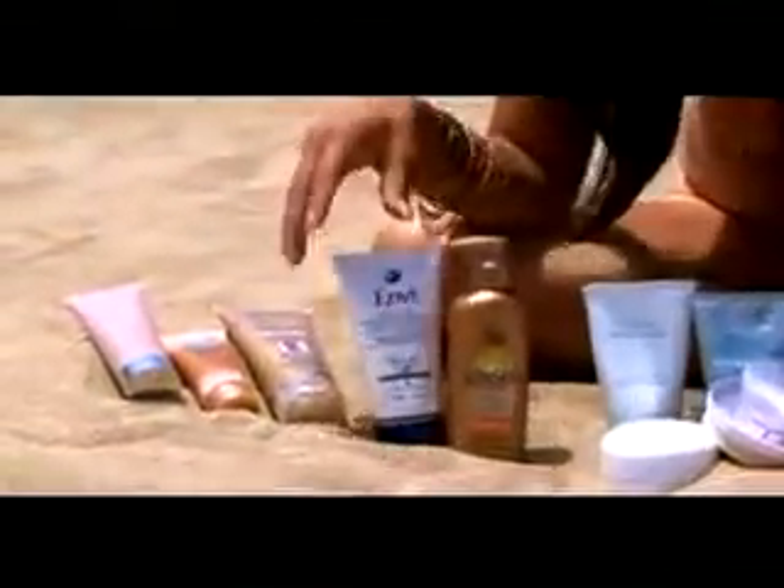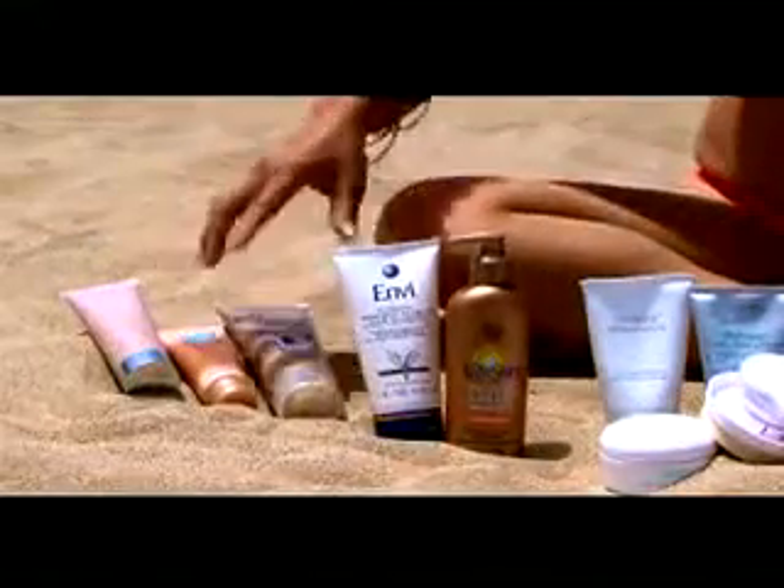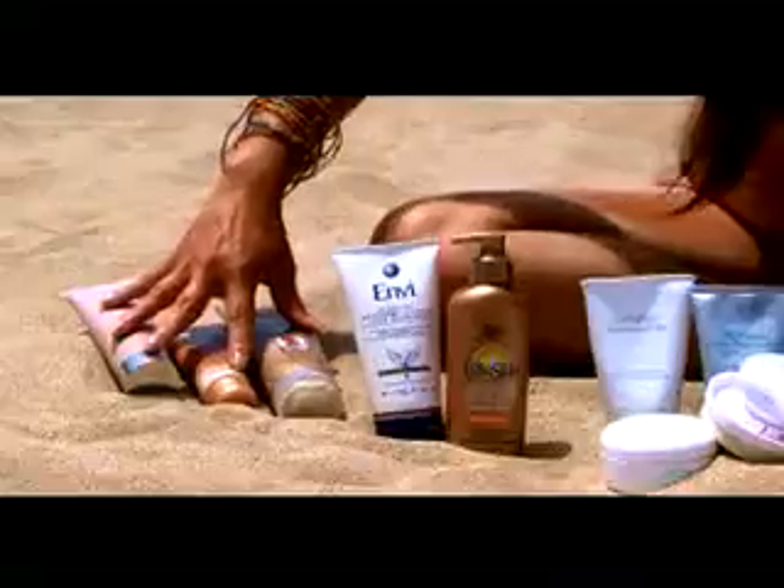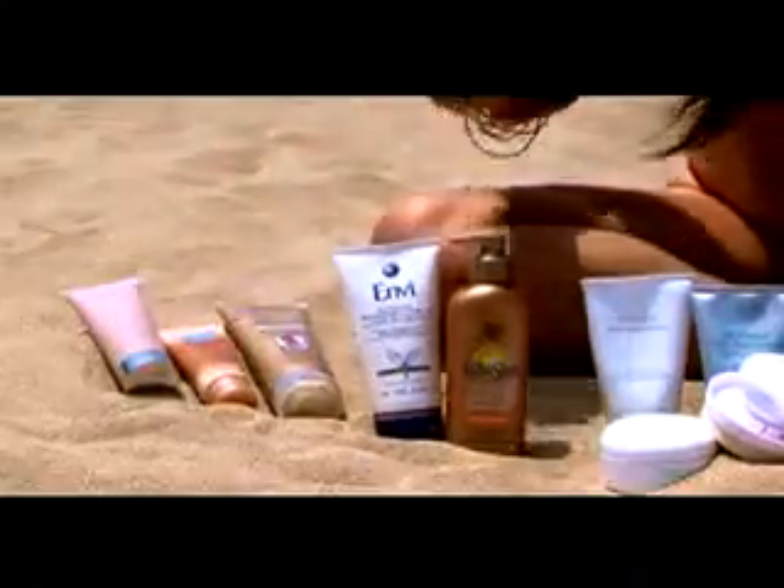These right here are sunless tanning lotions. Yes, these are great, and they're also better now. Remember years ago when you used to have a little bit of an orange tint? No longer — they're much, much better. These are all things you could do on a daily basis to give you that look of sun tanning.